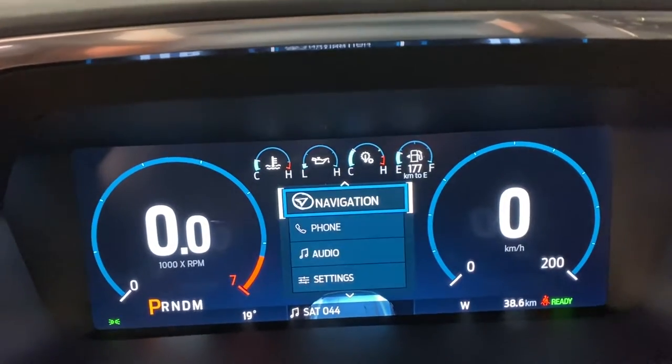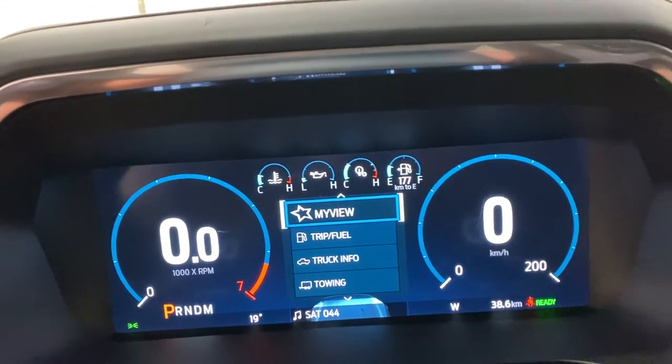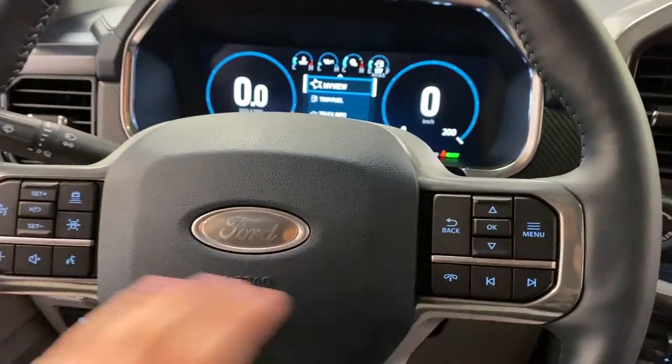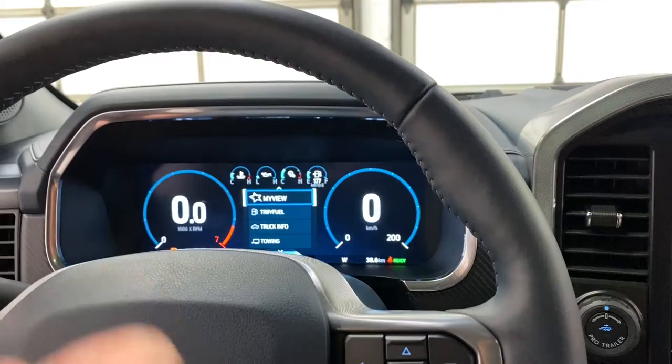You've got towing status, navigation you can bring up, phone, audio, settings, and more. There's a lot in here. You've got adaptive cruise control with lane keep assist on the steering wheel. Your hands-free media controls are on the bottom, and then your menu controls are on here. You can open up the menu and go into your menus.